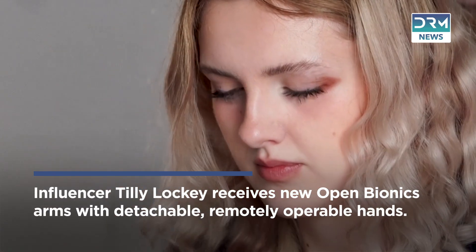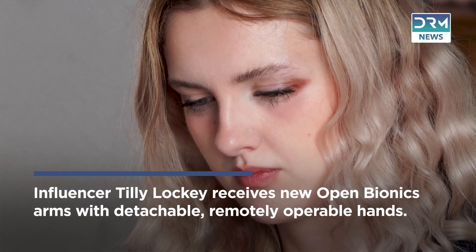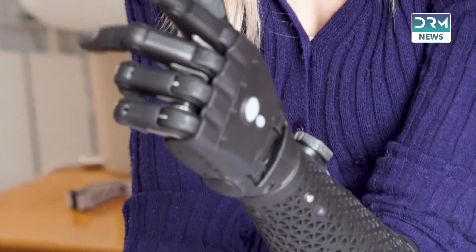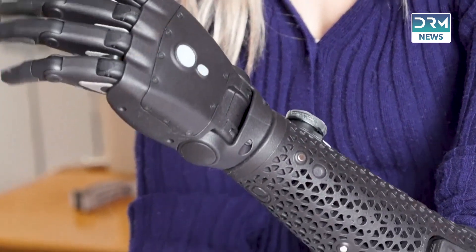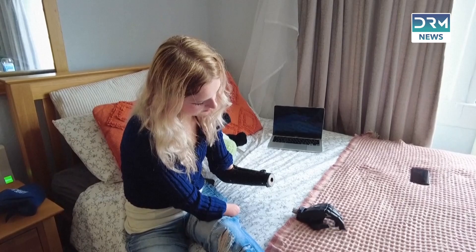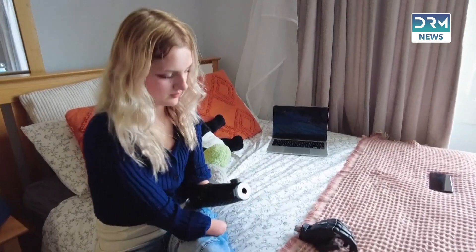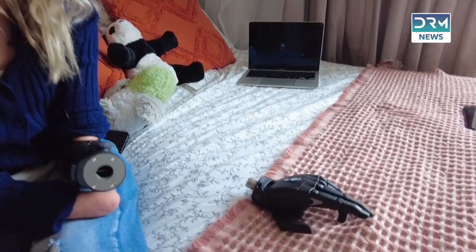At just 19, Tilly Lockie has been at the forefront of prosthetic innovation with UK-based robotics company Open Bionics for nearly a decade. Now she's the proud owner of their latest bionic arms, which feature hands that operate even when detached from the body.